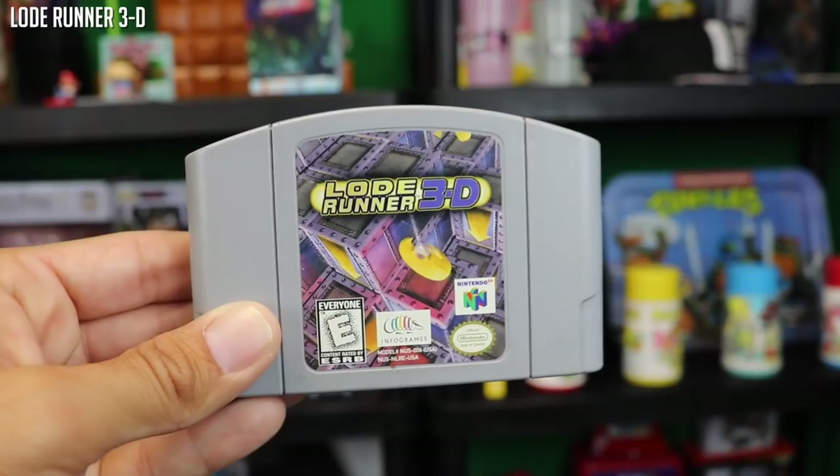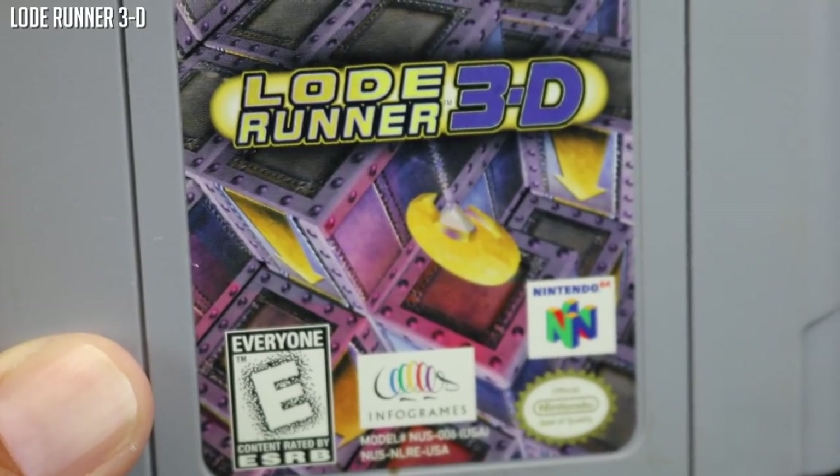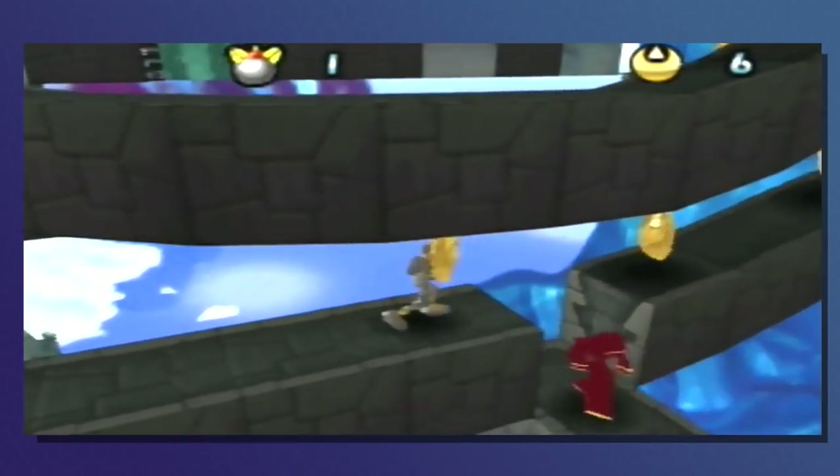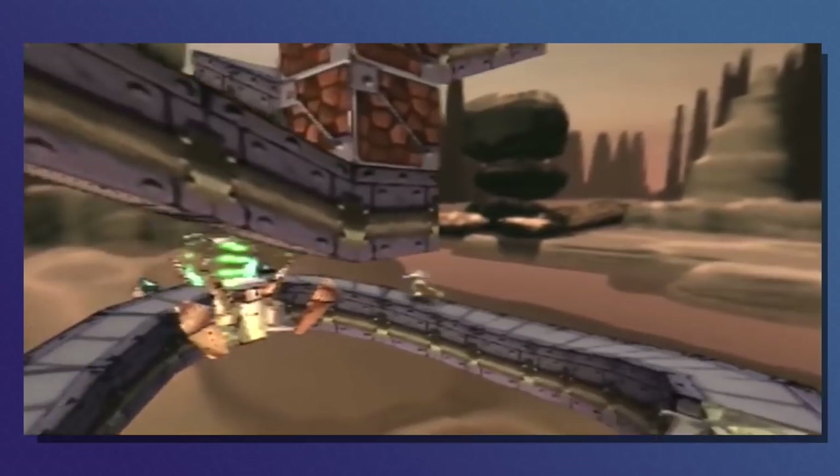Lode Runner 3D — I actually didn't know Lode Runner was on the Nintendo 64. I've played other Lode Runner games before, so I'm pretty excited to dive into this one. Let me know if you guys like it — I'm going to play it. Don't know if I'm going to keep it yet or not, and I actually haven't even checked if I already have one, so I'll know soon.